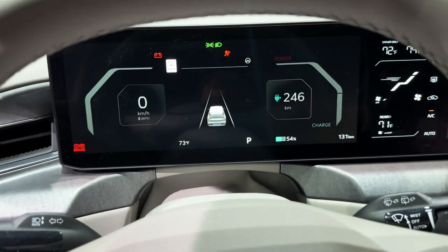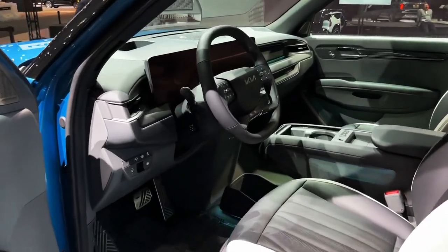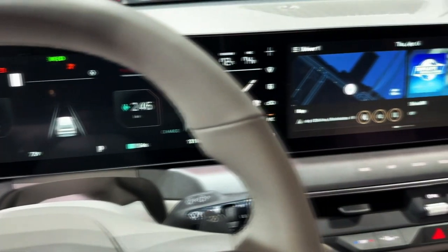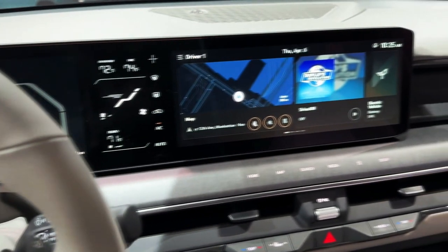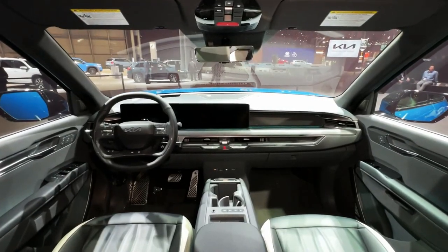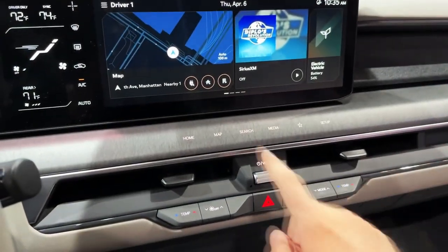The EV9 lineup starts with the rear-wheel drive standard model, which features a single rear-mounted electric motor making 215 horsepower. The long-range version is also rear-drive; however, despite adding a bigger battery, its peak power actually drops to 201 horsepower.